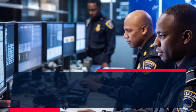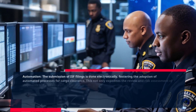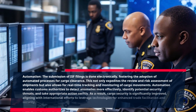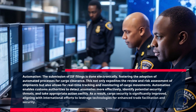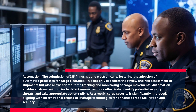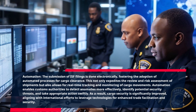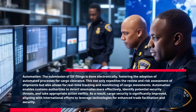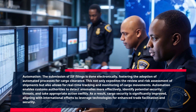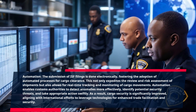Automation. The submission of ISF filings is done electronically, fostering the adoption of automated processes for cargo clearance. This not only expedites the review and risk assessment of shipments but also allows for real-time tracking and monitoring of cargo movements. Automation enables customs authorities to detect anomalies more effectively, identify potential security threats, and take appropriate action swiftly. As a result, cargo security is significantly improved, aligning with international efforts to leverage technologies for enhanced trade facilitation and security.